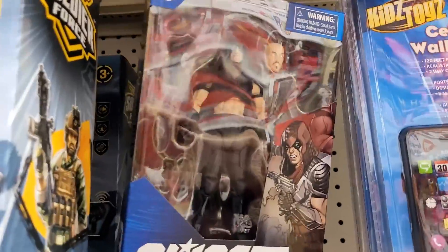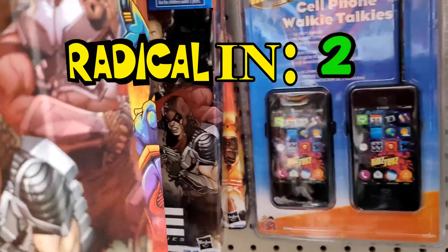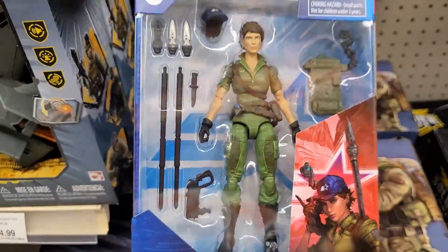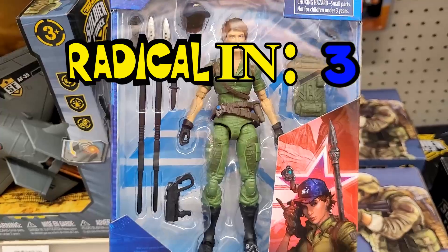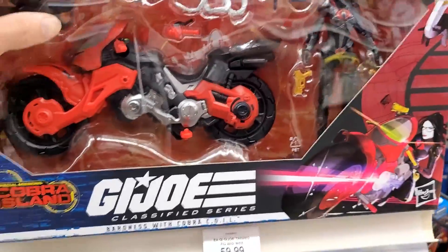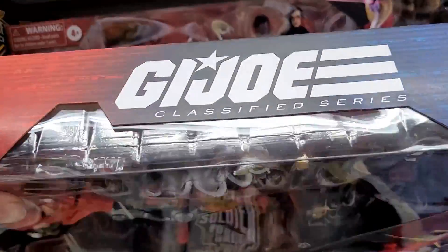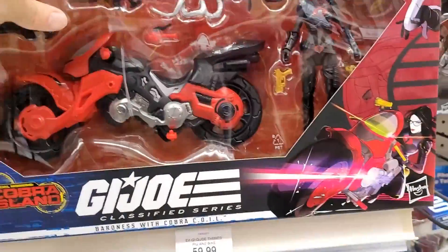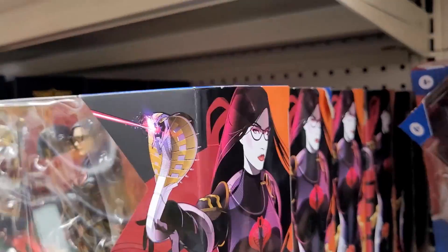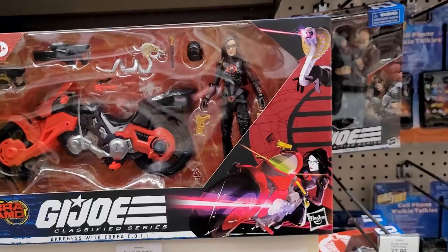We got some Classifieds here. We got Zartan, Roblox in the back. Zartan, Cobra Commander, Cobra Commander. Lady J — they got the Baroness in the Coil, $59.99. How many they got? Six — six Baroness in the Coil! If anyone is looking for her, she's at Toys R Us, guys. That's freaking amazing.